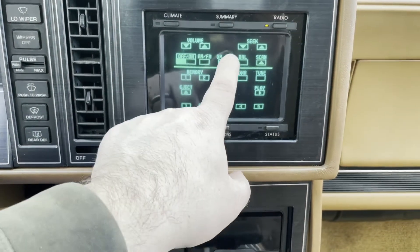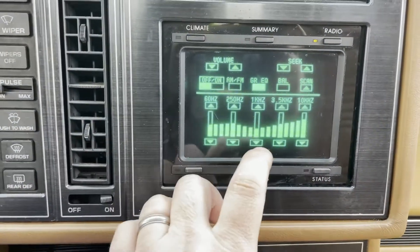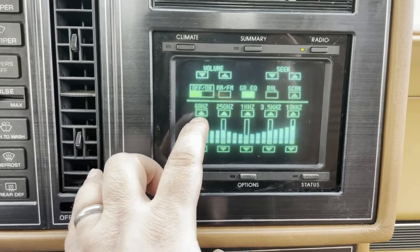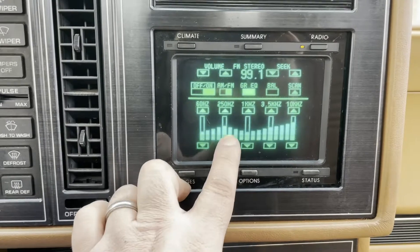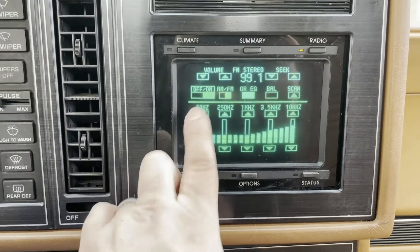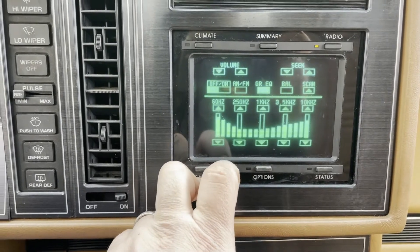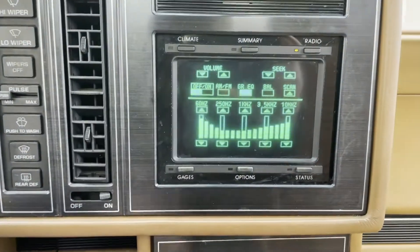There are all the presets and stuff you'd expect, but there's also a graphic equalizer. I mean, look at it — this must have been a nightmare to program in the mid-80s. It's just crazy.